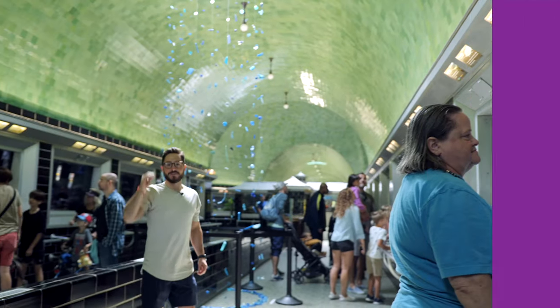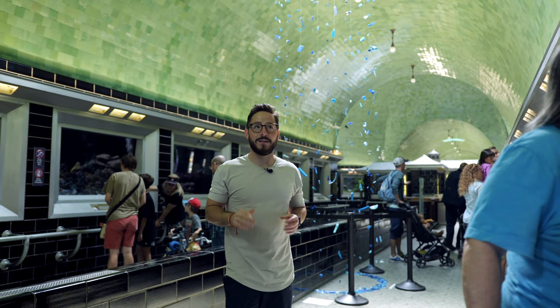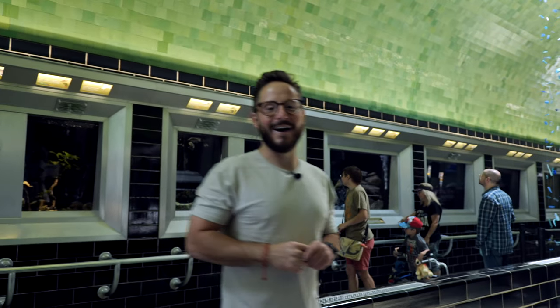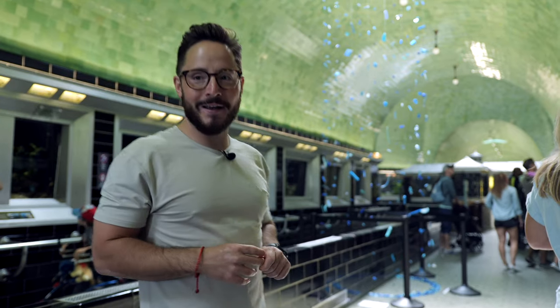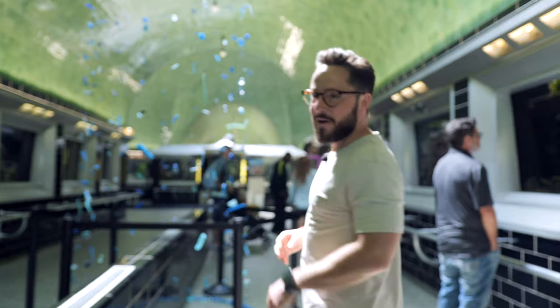Inside the aquarium — it echoes a little bit in here, but it's really, really old school. I love the ceiling — it's so green, it makes you feel like you're underwater, like you're in the aquarium itself. There are some art exhibits set up currently. Some of the art in here is temporary and is made out of materials recovered from oceans and lakes, which is pretty cool.